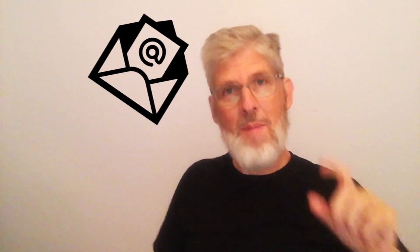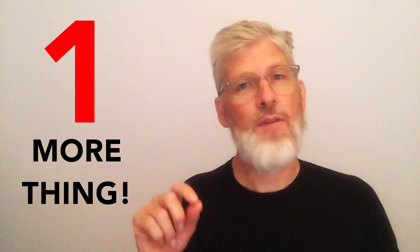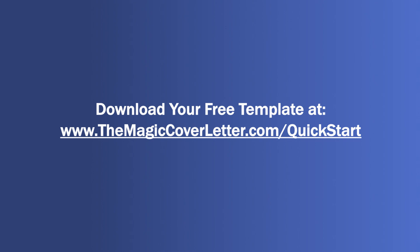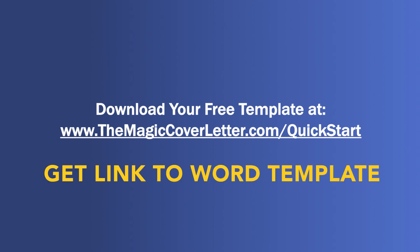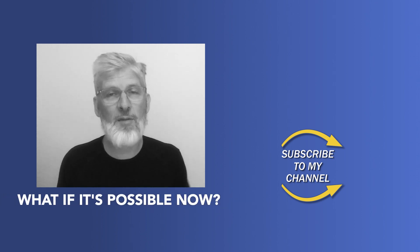If you follow these five magic keys, you will have an attention-grabbing cover letter. Congratulations! If you're going to send your magic cover letter as an attachment to an introductory email — which I'll be talking about next video — be sure to PDF it so the formatting stays exactly as you intend it to. How magical would it be if you could grab a template that would make it even easier to write your own compelling and persuasive magic cover letter? You can, and it's free. Simply go to themagiccoverletter.com/quickstart and download your copy right now. The link is also in the description. And until next time, unleash your big dreams by asking yourself this powerful question: What if it's possible now?